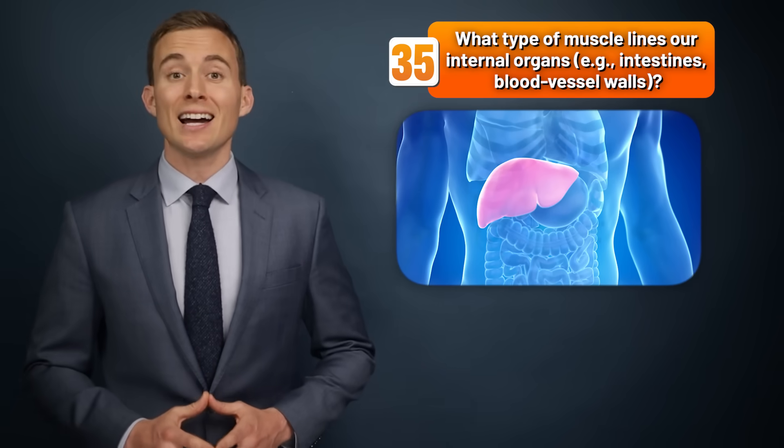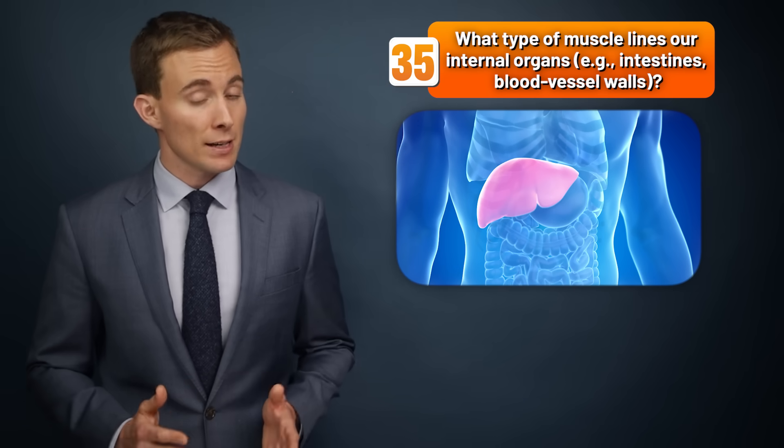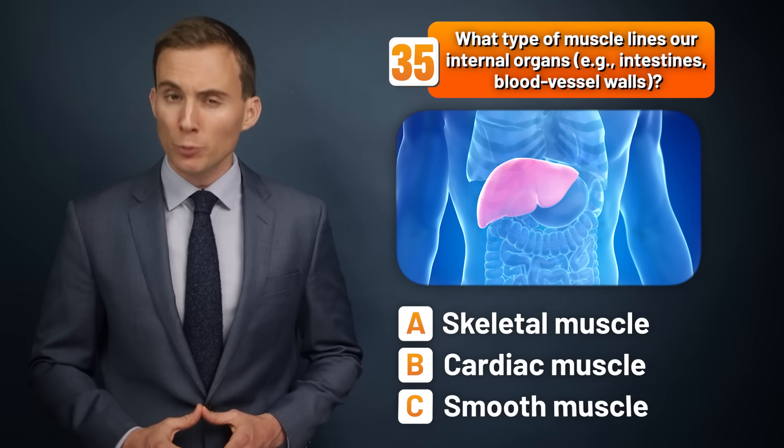What type of muscle lines our internal organs — skeletal muscle, cardiac muscle, or smooth muscle?